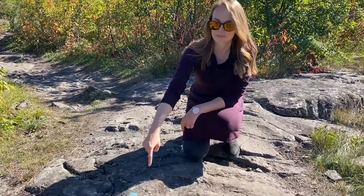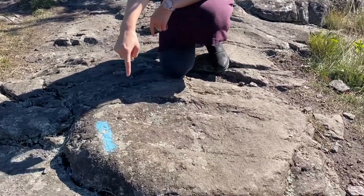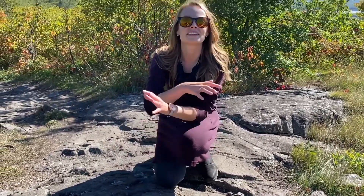Pro tip: be sure to look for these blue lines. They are your friend, like the yellow brick road. Just keep following the blue lines.